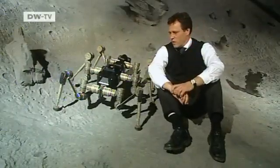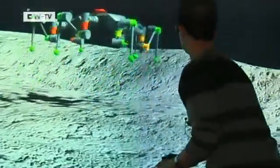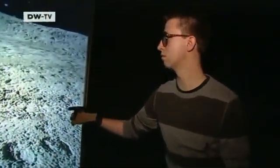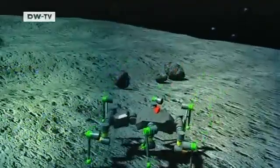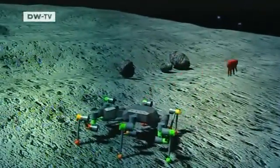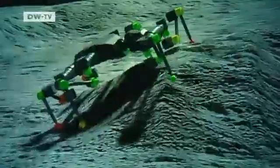We're testing how safe we can make these systems. In their virtual lunar landscape, the researchers are optimizing the robots. They're studying how long the legs should be and where to connect them to the body, so the Space Climber can overcome obstacles without tipping over.